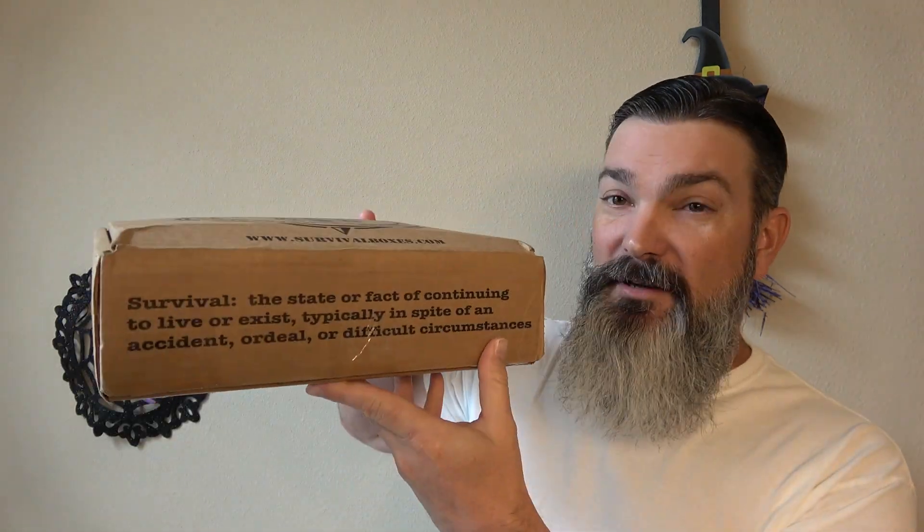Hey guys, welcome back to the channel. Today it's October, we got the survival box, and this is quite a bulging box, so hopefully they put a whole lot of goodness in here for this month. Let's check it out.